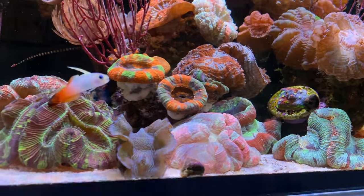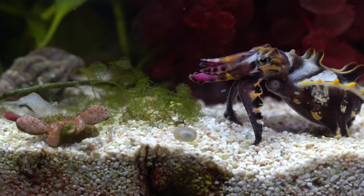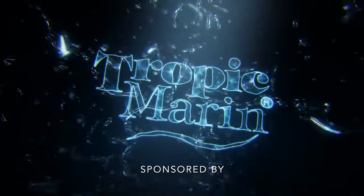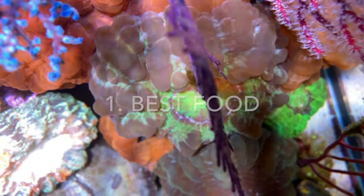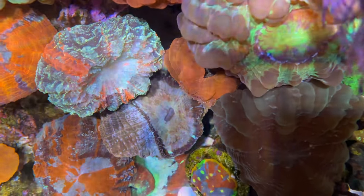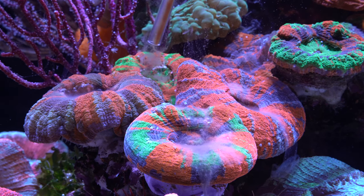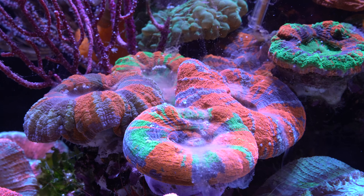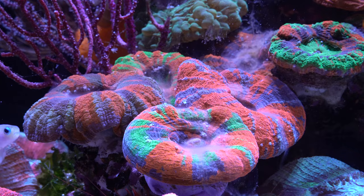Let's begin with the first point: the best food for LPS corals. LPS corals are able to eat coarser food in contrast to SPS corals. For example, it is recommended to use zooplankton, frozen food, mysis, lobster eggs, dry food, and artemia for bigger animals.